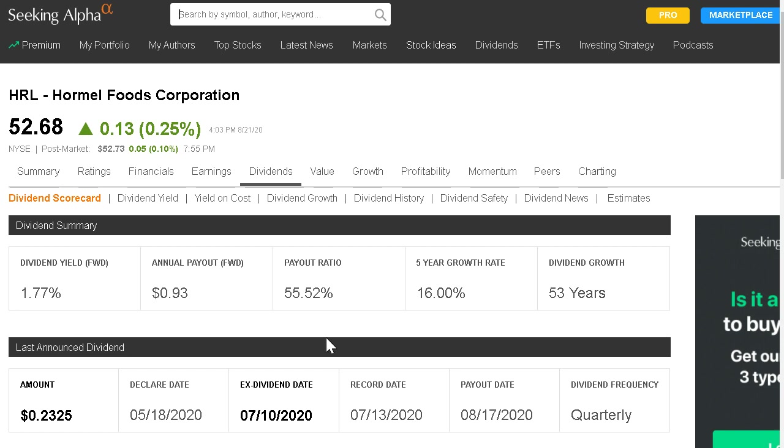Hormel is a consumer staple brand that's been around for a very long time. They're a nice dividend payer, currently yielding 1.77% with a payout ratio of only 55% — very sustainable with a lot of room to grow the dividend each year. Their five-year dividend growth rate is around 16%, which is absolutely incredible. They are a Dividend King with a 53-year dividend growth streak, having consistently paid and grown their dividend through every recession and depression over that time.